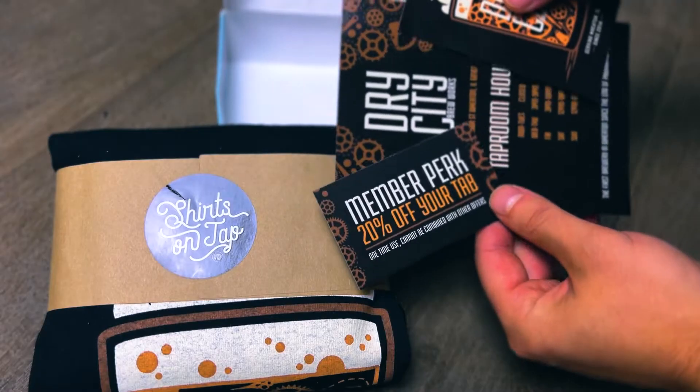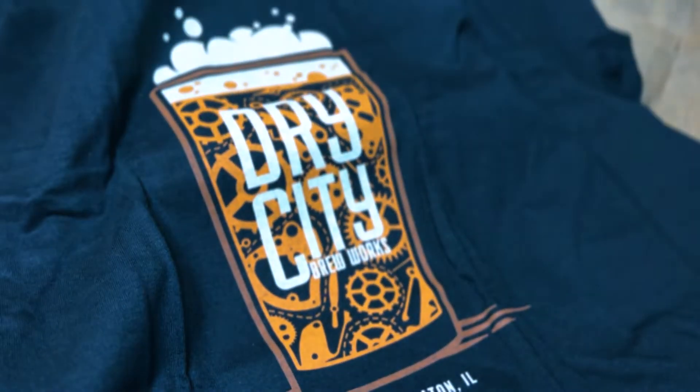For the last four years, I've been designing beer-themed t-shirts for a company called Shirts on Tap, and today we get to start a new project with them. My name is Brooks, I run a brand called Nowhere Land, and this is episode 7 of Going Nowhere.